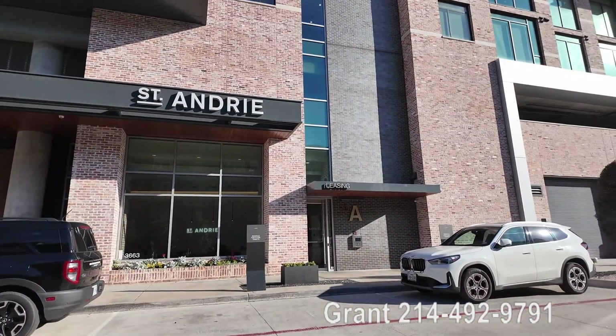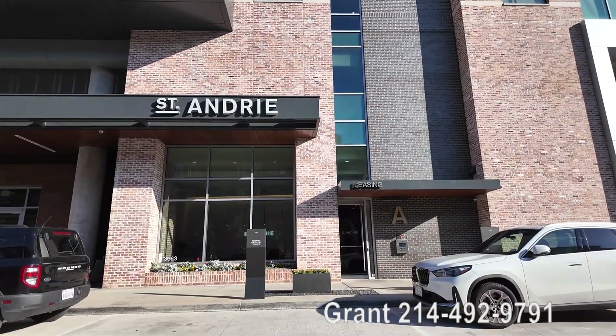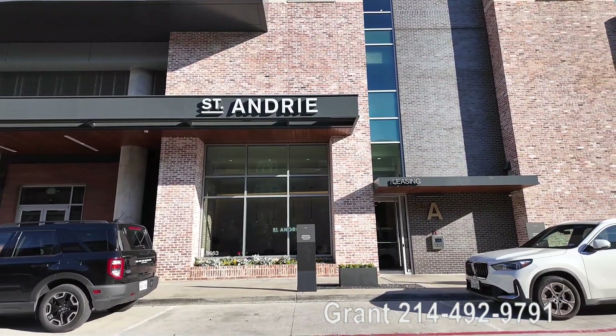We've got a wonderful new camera that shows off colors much better, much more vividly. So we're gonna go visit it and we're gonna take probably 10 to 12 videos and put them all on this playlist on YouTube that you're probably watching right now.